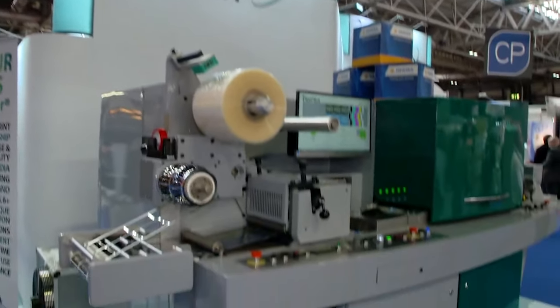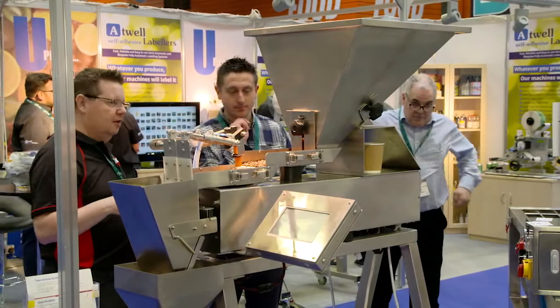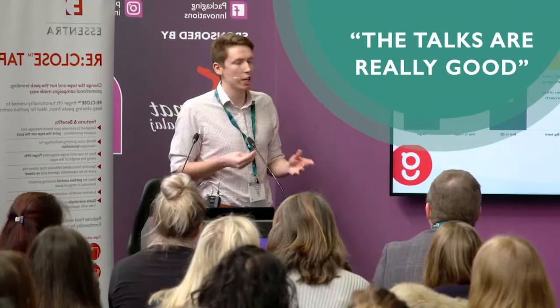We're living in an age now which is driven by digital, driven by networking, and an event like this helps bring that together. It's a great opportunity to have a look at smaller companies, and some of the talks have been really informative, so we've been listening to those. We've been to a few, dipping in and out.